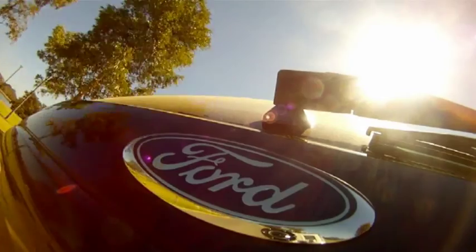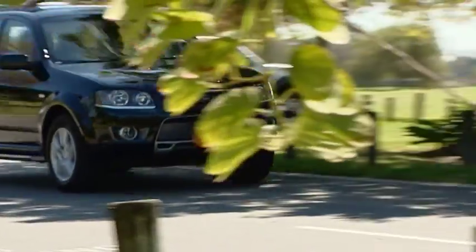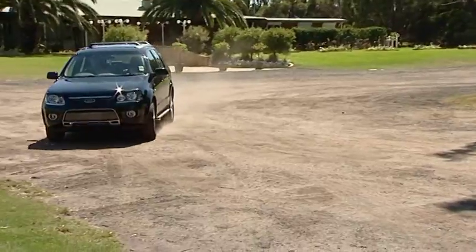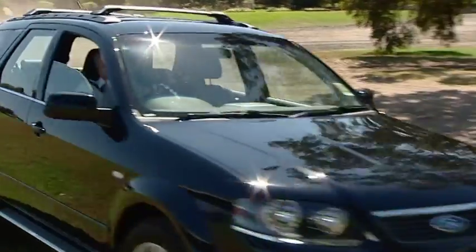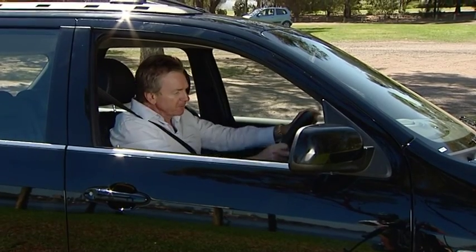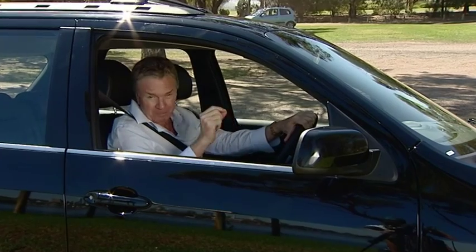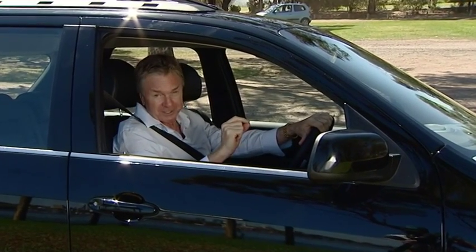This car is one of Ford's biggest sales success stories, and can hold its head high even when compared with the likes of BMW's X5. Things like the way the steering turns in, the amount of road feel, and the chassis balance are all excellent. When you stack this thing up against its competitors, the Territory is still in a league of its own.